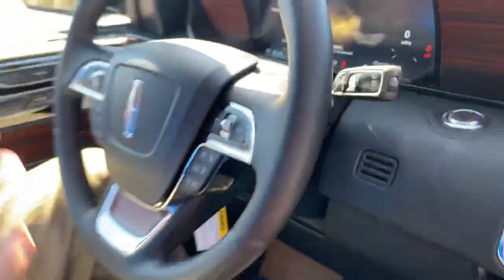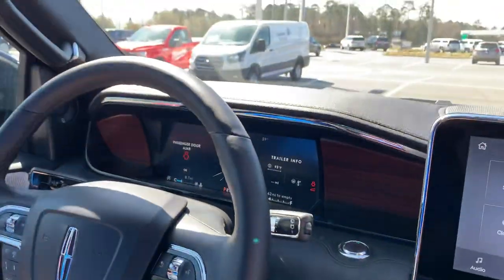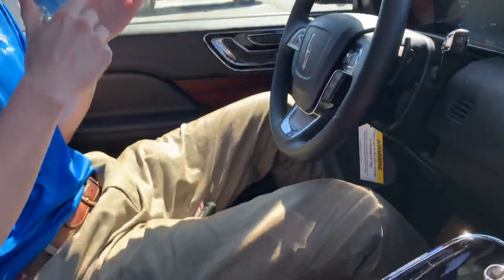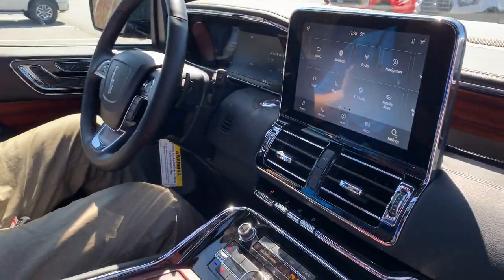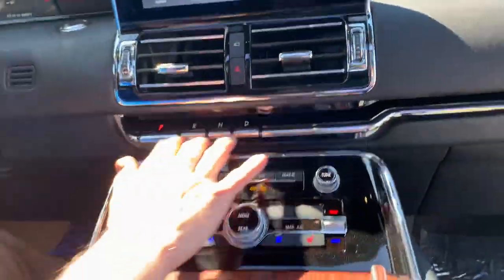We also have some really fantastic features on this Lincoln Navigator, including the heads-up display, which will display from the driver's seat a good view of your speed, whether you're in park, drive, or reverse, temperature, lane keeping, fuel mileage, and all that kind of good stuff. And you've got your Lincoln piano key shifters here.